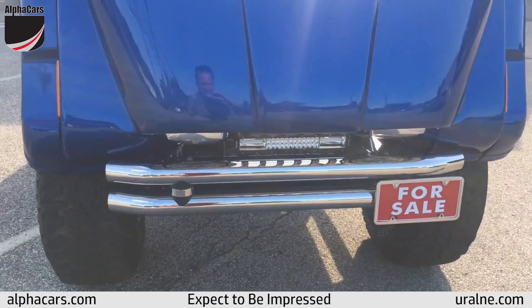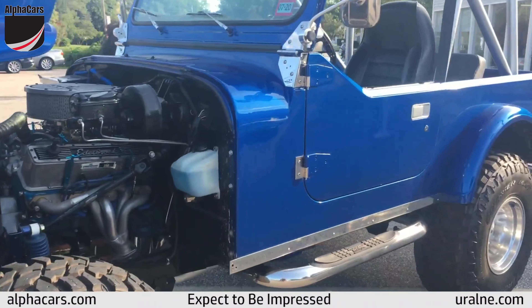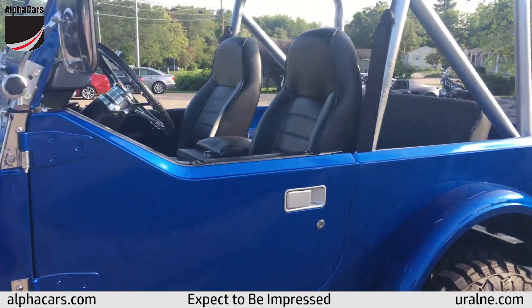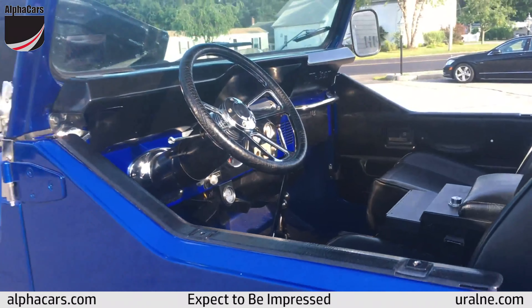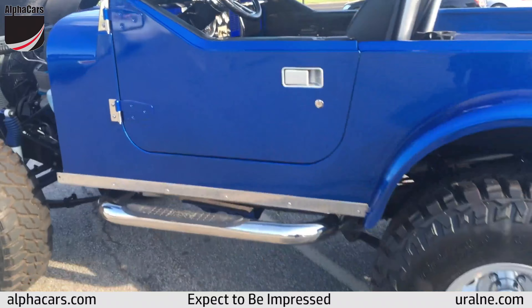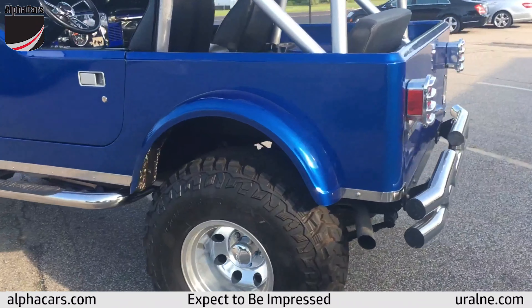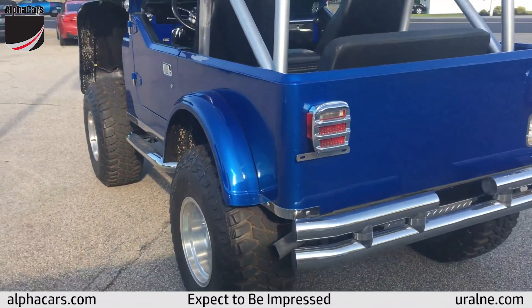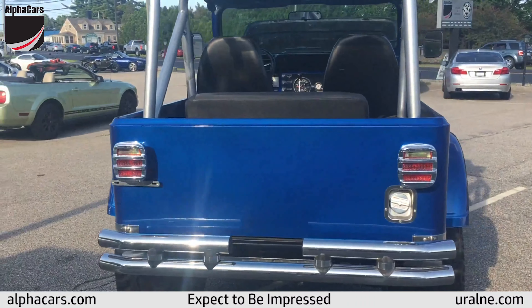Everything on this Jeep is custom, from the chrome bars, the bodywork, to the rails, to the interior. It's a comfortable car to sit in, it's a load of fun to drive. Obviously you sit up so high, so it's just kind of fun. A friend hopped in the other day and said it feels like you're going for a ride at Disney, and that's exactly the point of this — it just makes you smile.